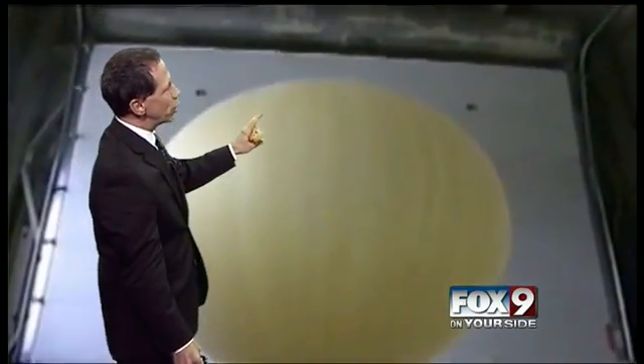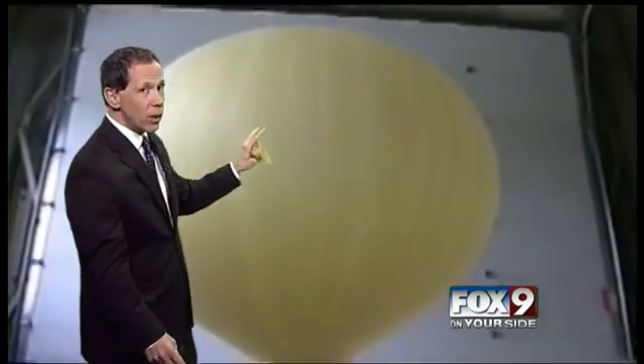The weather balloon goes up and it's about six feet in diameter when it's inflated with hydrogen.